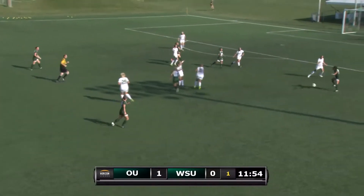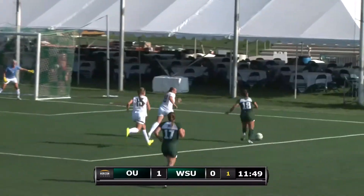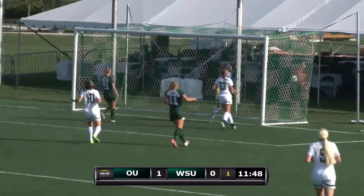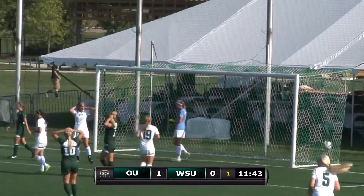Number 10 now with the ball in the middle. Tries to find Carly. She does. Carly looking for a cross. One defender in front of her. Here comes the second. She crosses it in. Good job there by number 13 Kendra Beckman for Wright State to get a foot on that and kick it out.